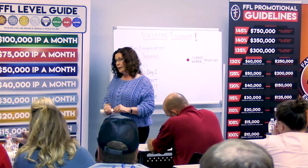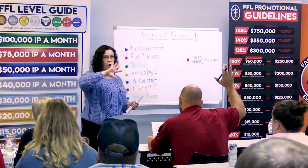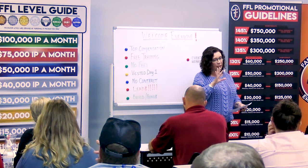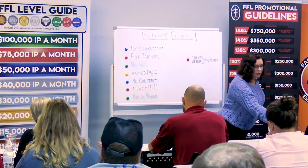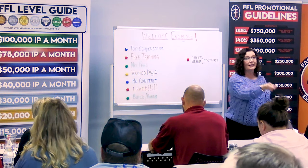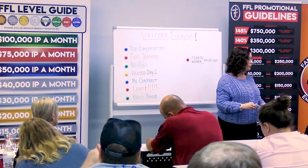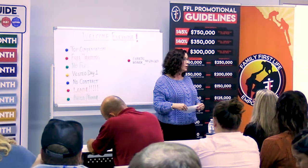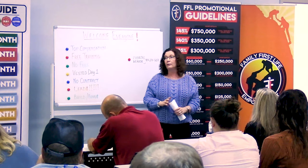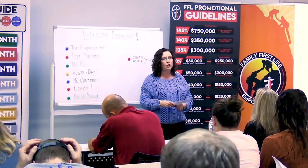Another very important thing: I like to have my license printed. How many of you have seen the credibility sheet that Family First Life puts out with all the carrier logos? I have a clear folder — my license on one side, the credibility sheet on the other. When I first get in the house I say, 'This is the information you sent in,' and then I show my license: 'I am licensed by the state of North Carolina. You should always be working with a licensed representative.' Then I flip it over and show all the A-rated insurance companies I work with, because one size does not fit all. Those two things give you instant credibility.